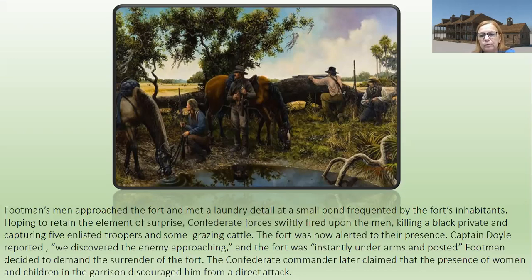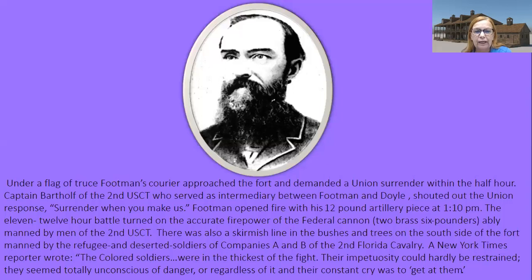Footman decided to demand the surrender of the fort rather than just firing on it. The Confederate commander later claimed the presence of women and children in the garrison discouraged him from a direct attack, though he was later criticized for this decision. Under a flag of truce, Footman's courier approached the fort and demanded Union surrender within half an hour. Captain Bartholfe of the 2nd U.S. Colored Troops served as intermediary, and the commander shouted out the Union response: 'Surrender when you make us.'